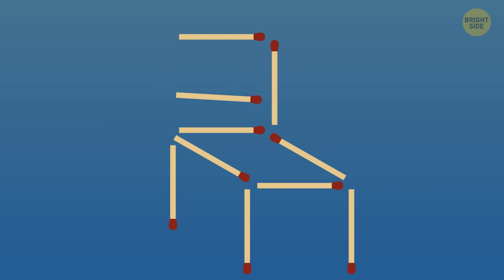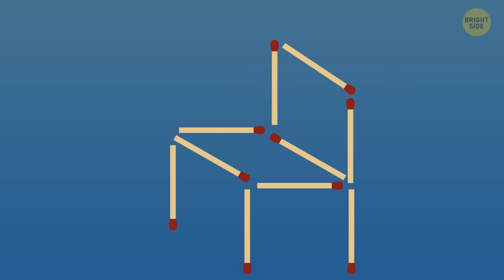Here's the solution. First, you move this matchstick here, and then this one right here. Done. I hope you got it right.